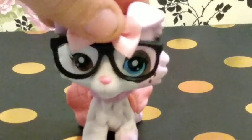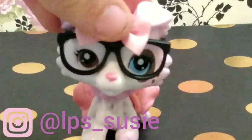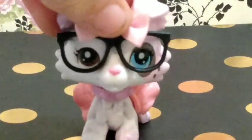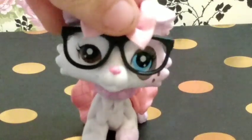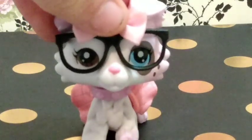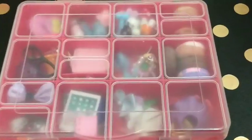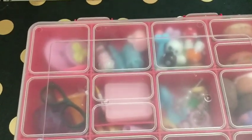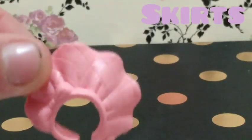Hey you guys, what is up! It is your girl here from LPS Suzy, and in today's video I'm going to be doing an accessory tour. I'm so excited for today's video, so let's get started. These are going to be the mini accessories because they're easy to show you and they're so cute. Let me show you the container I store them in — it's red and it's so cute, it just keeps everything organized. Let's open it up and get started.